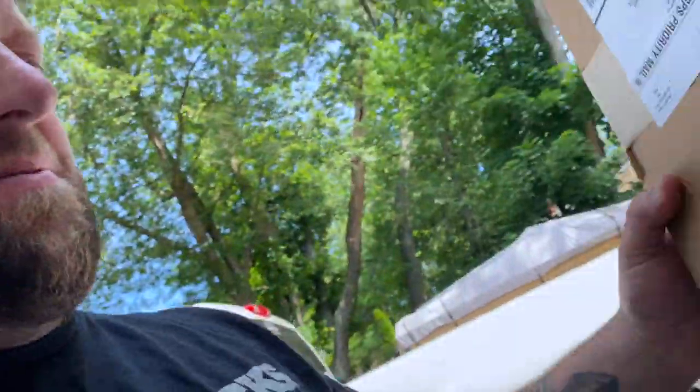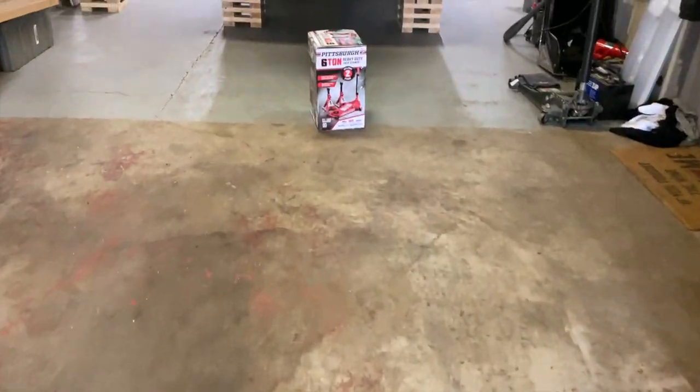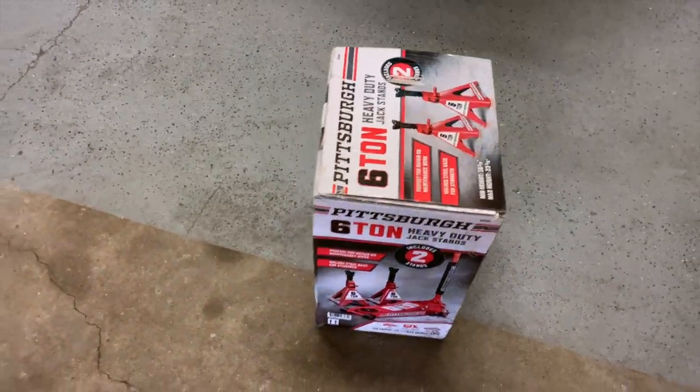Just got back home. Picked up a box, went and got my new non-recalled jack stands from Harbor Freight — these are my six-ton ones. I need to bring back the two three-ton ones as well, but I'll get around to those later.